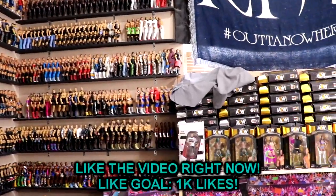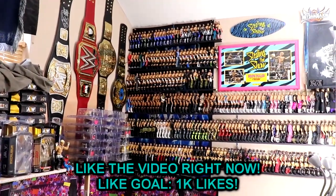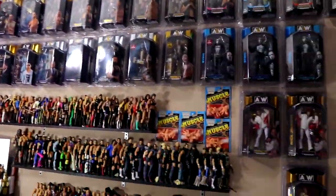What is good everybody, welcome back to another My Day of Toys video. Today we are back with the 2023 MDT full WWE action figure room tour.